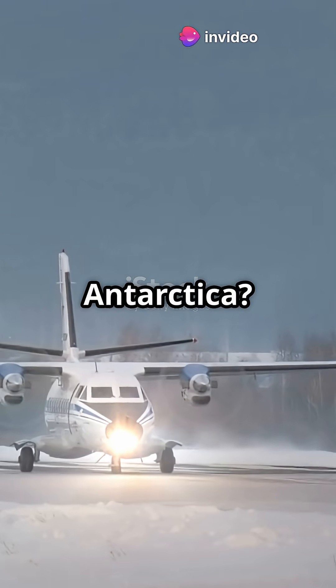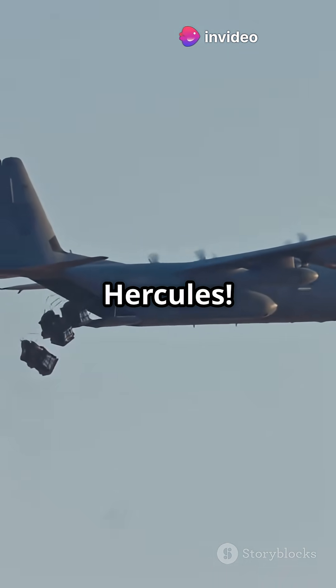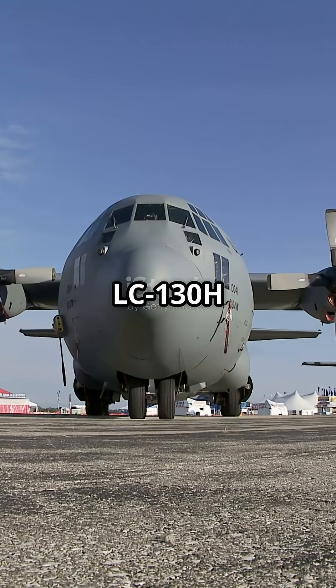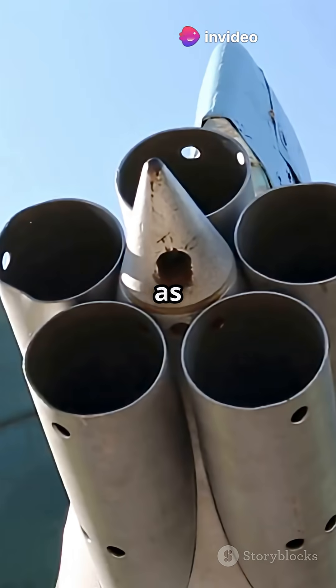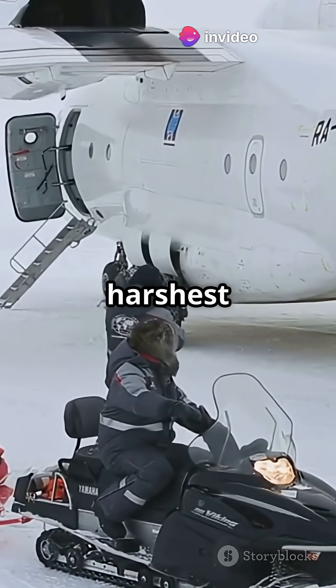Ever seen a cargo plane ski across Antarctica? Let's talk about the LC-130H Hercules. This beast is not your average C-130. The LC-130H Hercules is the world's only large ski-equipped airplane with jet-assisted takeoff, also known as JATO, letting it haul massive payloads across the planet's harshest environments.